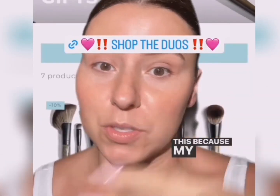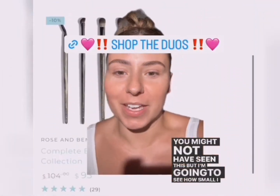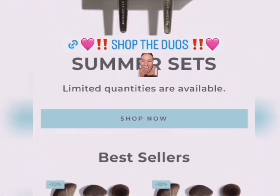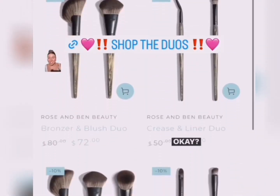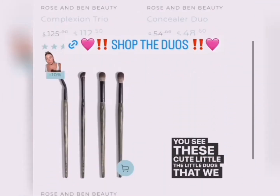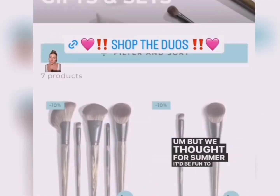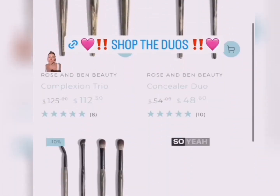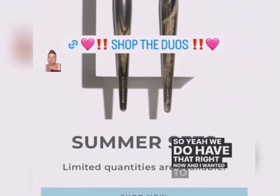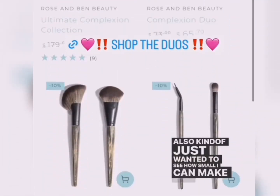A few of you might not have seen this because my stories have been hidden. We do have little summer sets right now — cute little duos that we've put together. We have the larger sets, but we thought for summer it'd be fun to just do two. Maybe you already have some of the other ones and you just needed two. So we do have that right now.